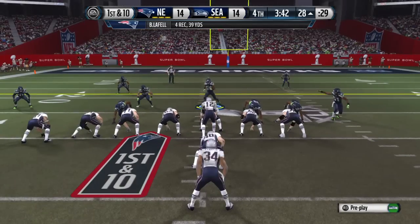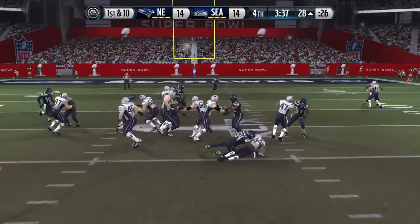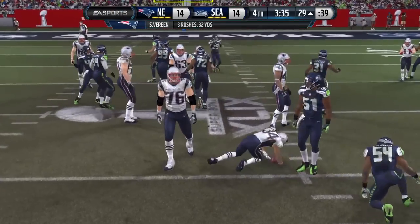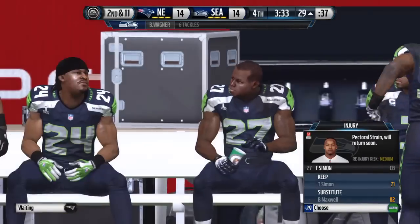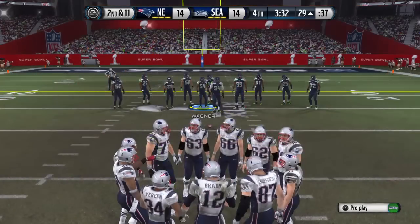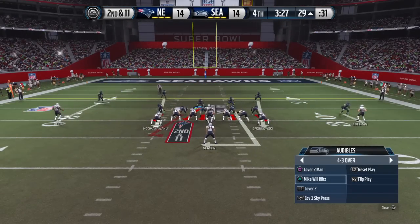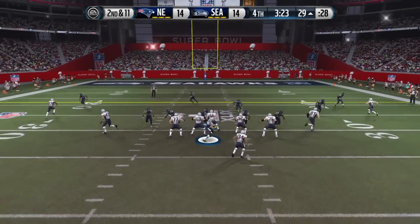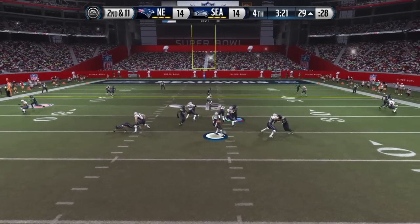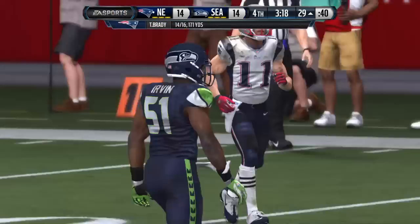Two tight ends on the field here. The Patriots take it from the 28. Can't find space, and this will be a loss of one on the play. Got to give the defense some credit — on first down there's so many things the offense can do, they were ready for that play and they stopped it. Offense lines up at the 29. Under pressure and incomplete.